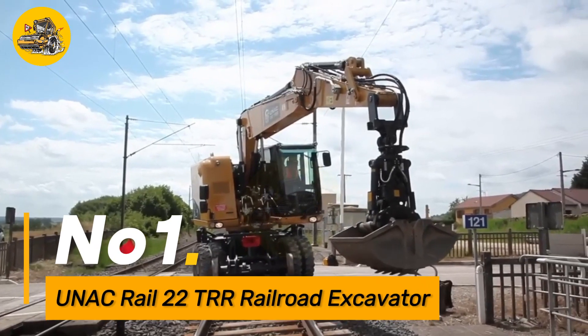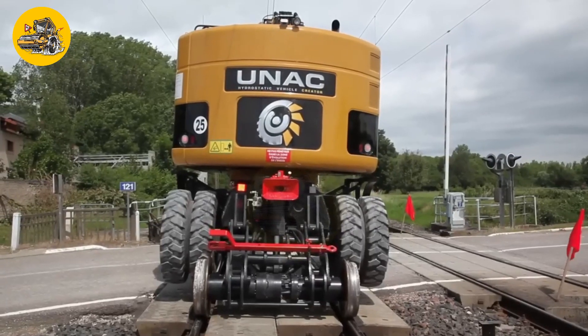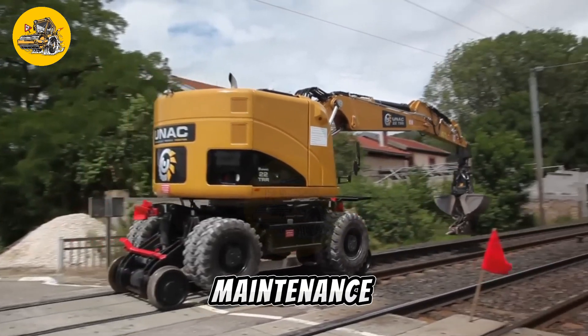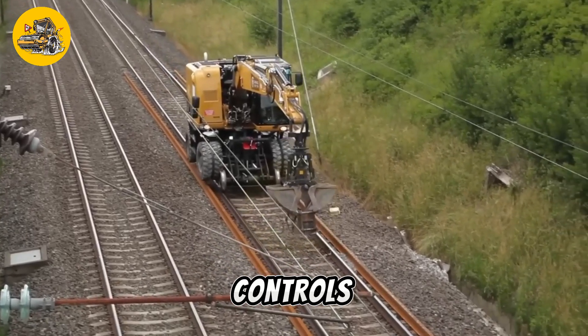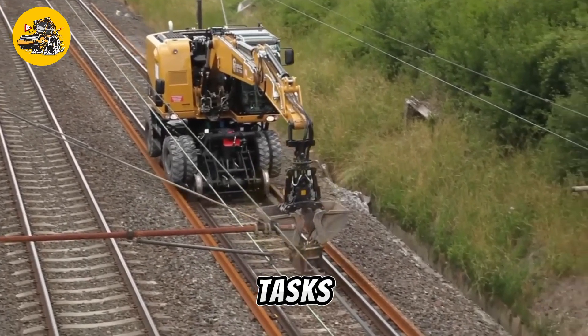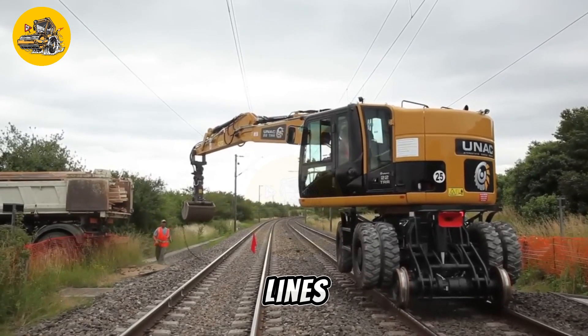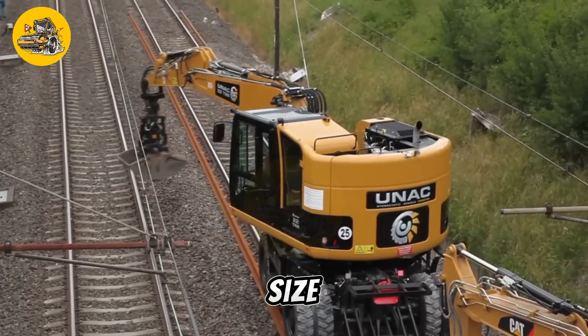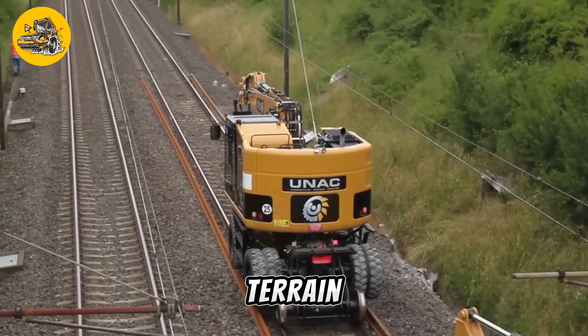Number one, the UNAC Rail 20-TRR is a specialized excavator designed for railroad maintenance and construction. With its robust build and precise controls, it efficiently handles tasks such as track ballasting, tie replacement, and ditching along rail lines. Its compact size allows it to navigate tight spaces and work effectively in challenging terrain.